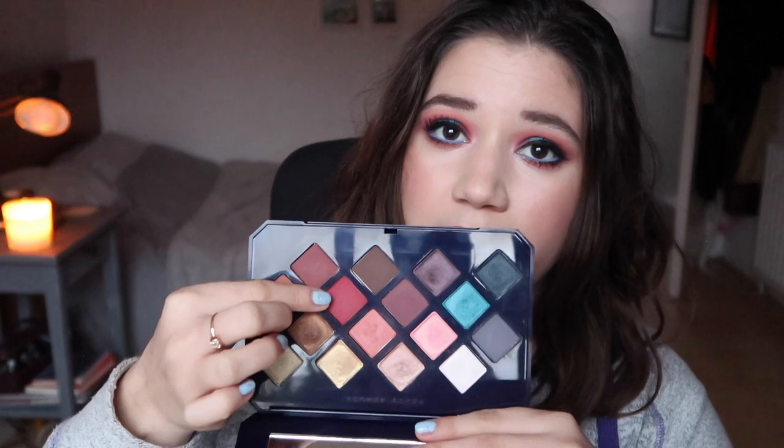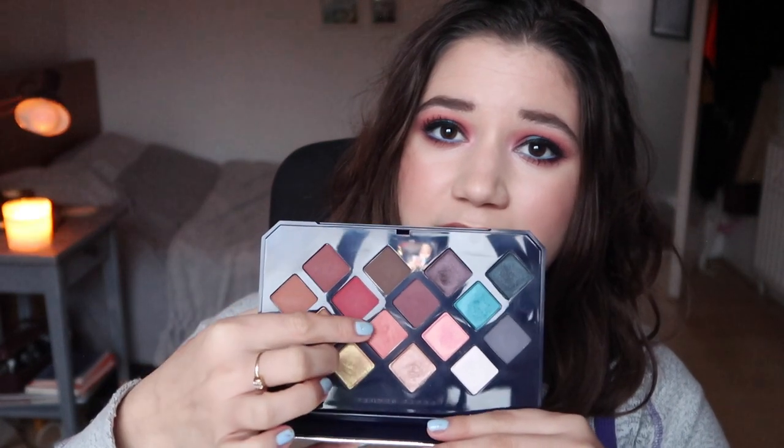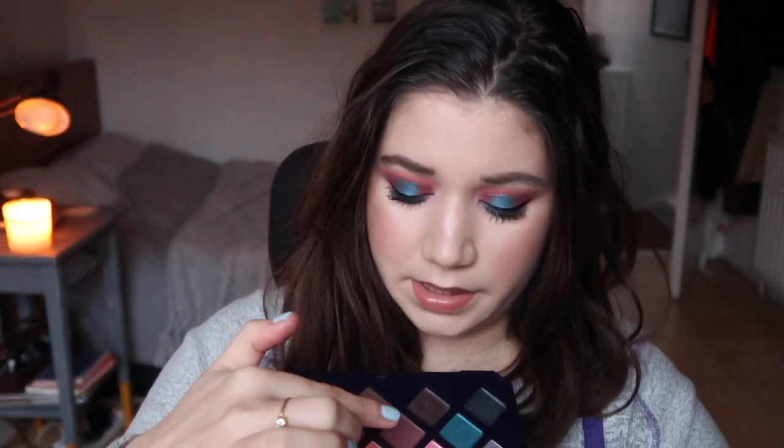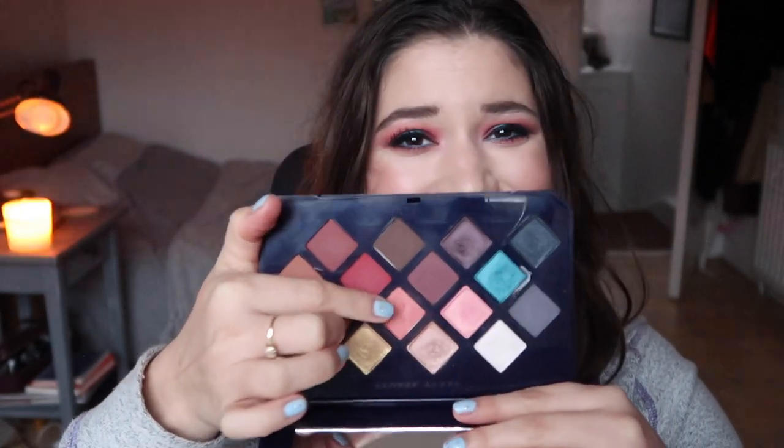Today I used this shade, this shade, this shade, that shade in my brows, that blue shade obviously as well, and also this shade. A lot of shades all together, and I love this palette so far and the looks that I can create with it. I used it quite a few times over the Christmas period and haven't really had the chance to play with it a lot since then, but I used it a few times, but not a lot.